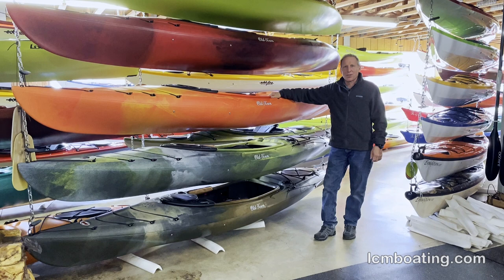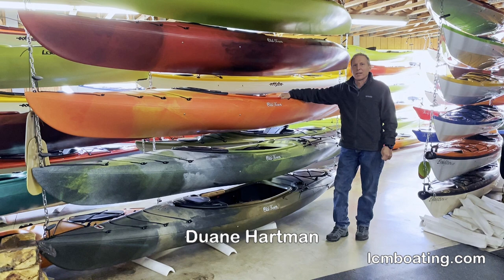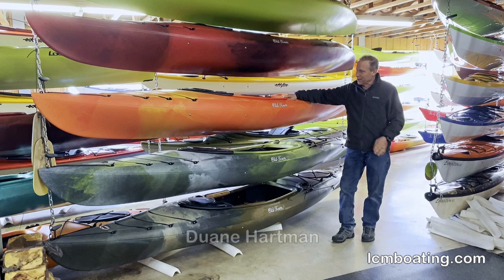Hi, Dwayne Hartman here at Langston County Marine in Ephrata, Pennsylvania. We welcome you to check out our Old Town store. In this showroom, you will see every model, every color of the best-selling kayaks. We actually have almost 1,500 canoes and kayaks in stock and on display. Our warehouse here keeps everything indoors, everything ready to roll, so we can outfit you.